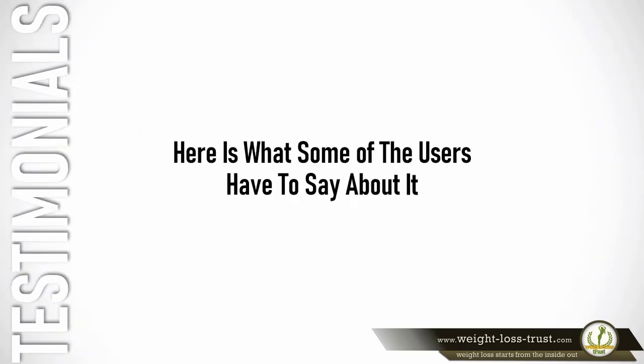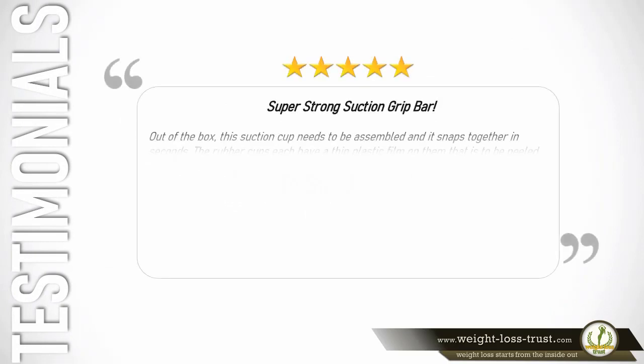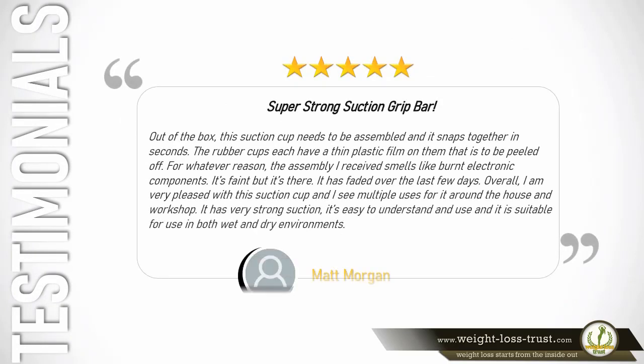5 stars — Super strong suction grip bar. Out of the box, this suction cup needs to be assembled and it snaps together in seconds. The rubber cups each have a thin plastic film that is to be peeled off. The assembly I received smells like burnt electronic components — it's faint but it's there, and it has faded over the last few days. Overall I am very pleased; it has very strong suction, is easy to use, and is suitable for both wet and dry environments. — Matt Morgan